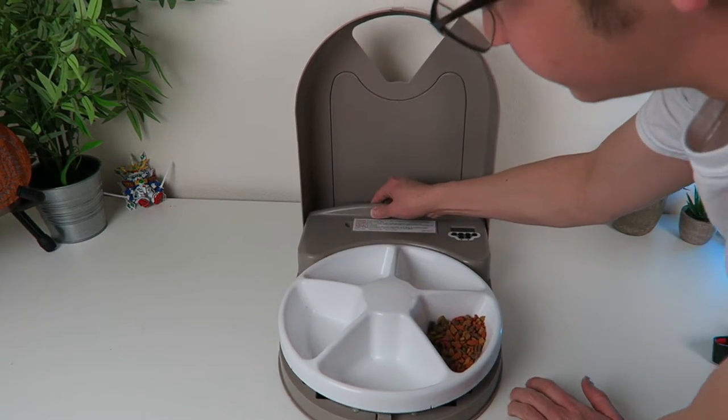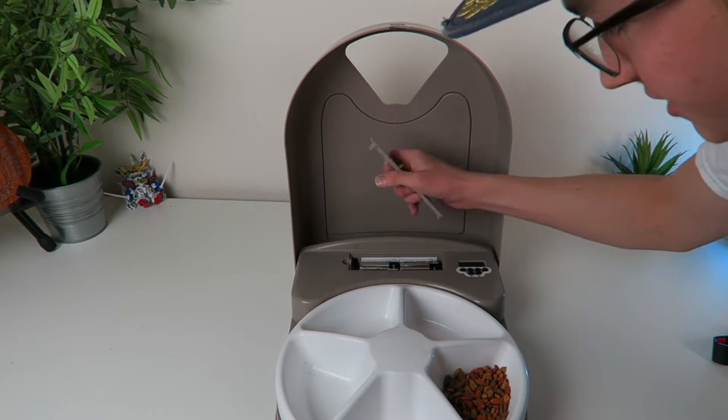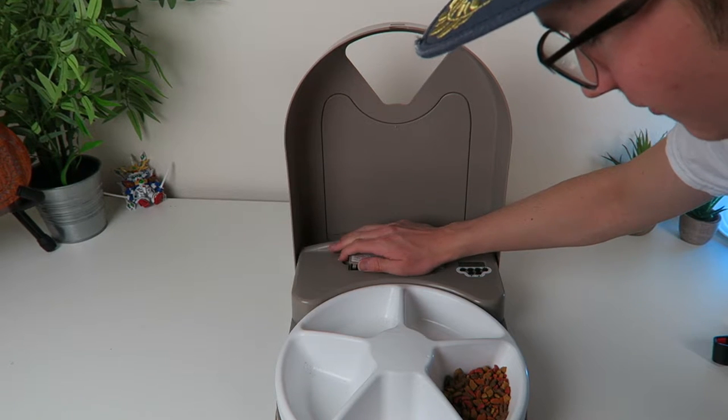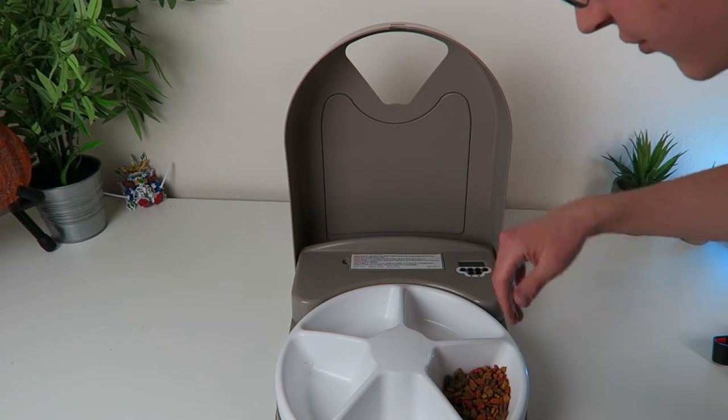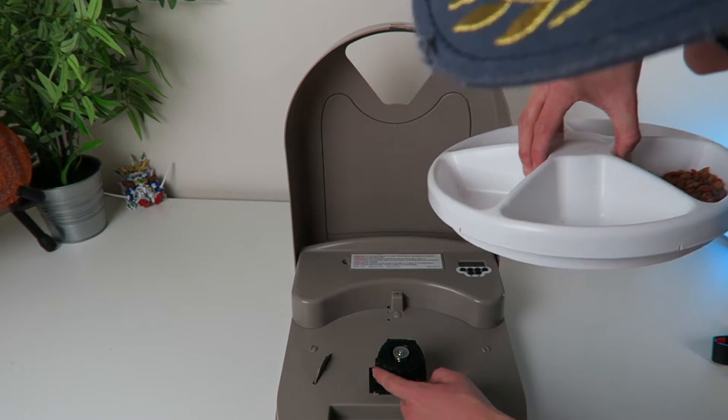And this thing runs off of — I'll show you in the back right here — runs off of 4 D batteries and I just threw some Energizer batteries in there so I wouldn't have to worry about it running out. Don't go with the cheap batteries or anything because it does have a motor.